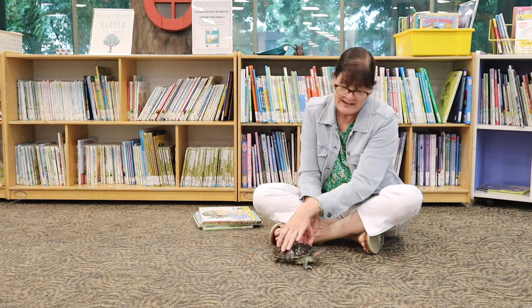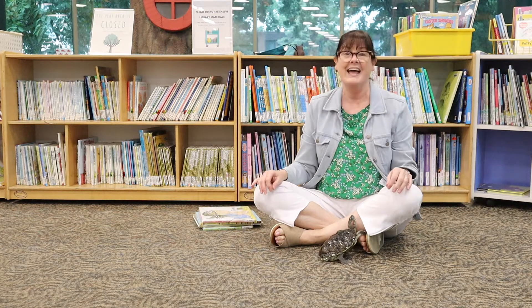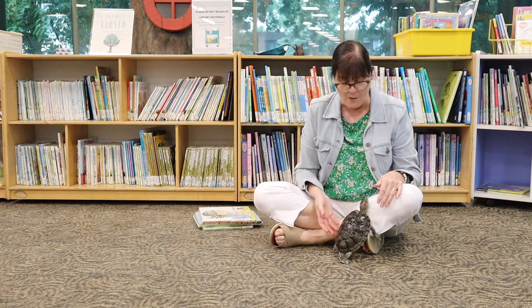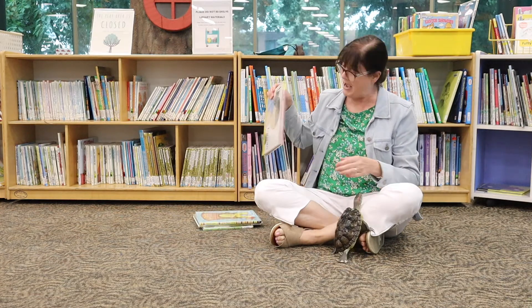Joe is a red-eared slider who's lived at West River for about 15 years. And today Joe and I want to share some picture books that are new that are all about turtles.